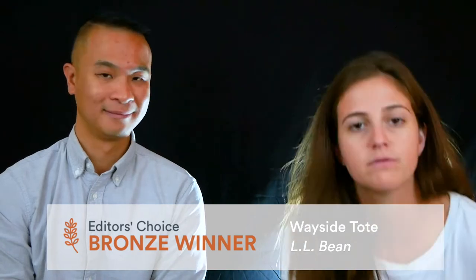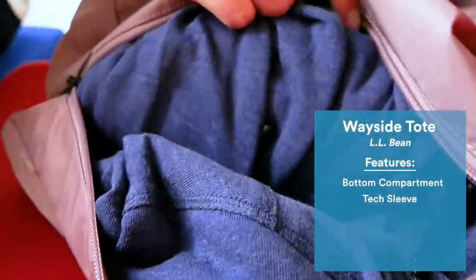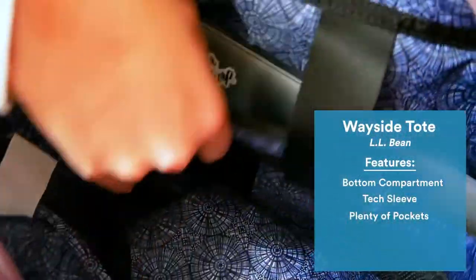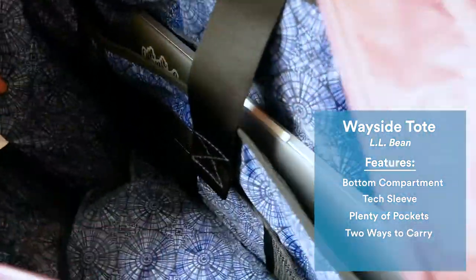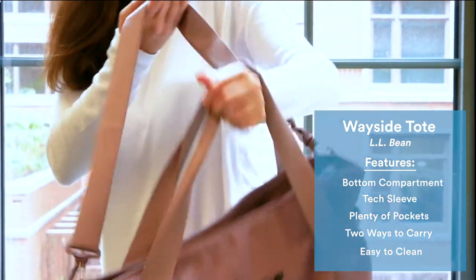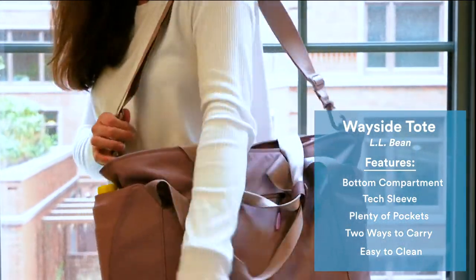First up we have the Bronze Award which goes to the Wayside Tote from LLB. This bag features a bottom compartment for shoes, a laptop sleeve, outside pockets, and interior organizational pockets. It can be carried comfortably as either a messenger bag or a tote bag, and the sustainable nylon material can be spot cleaned. With all of the space-saving features you can easily pack for a weekend trip in this bag alone.